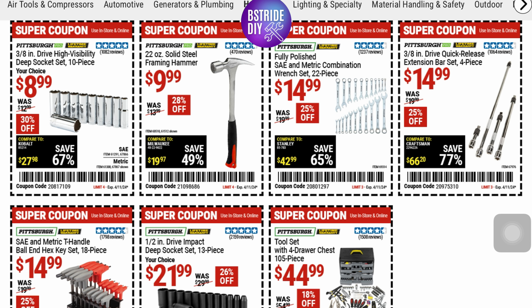Starting up with their hand tools at Harbor Freight. We've got this three-eighths of an inch high visibility deep socket set. It's a 10-piece set at 30% off at $8.99. And that's a 67% savings off the Cobalt brand they're comparing it to.